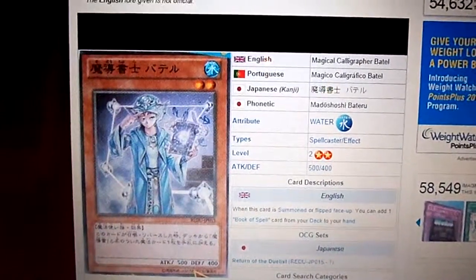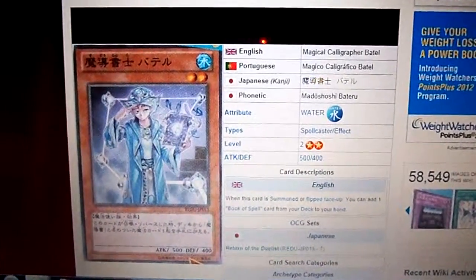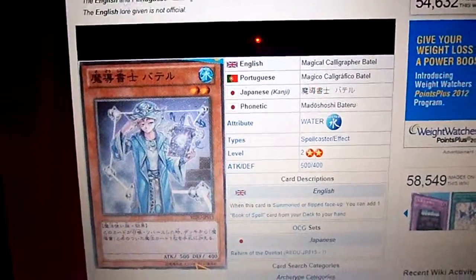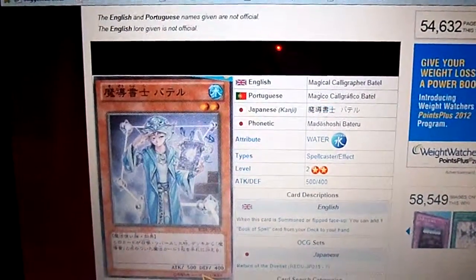That's a really good card for your Book of Spell deck because it will help you get your Book of Spells a lot faster if you use that card. You can put two or three in there if you want to. That's my opinion of what you should put in that deck if you want to get your Book of Spells a lot faster.